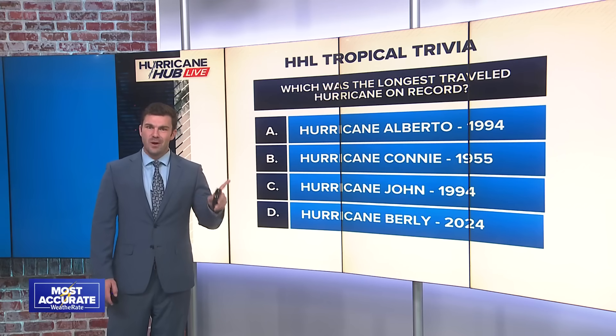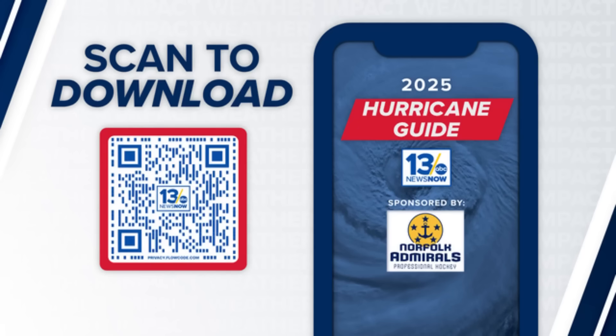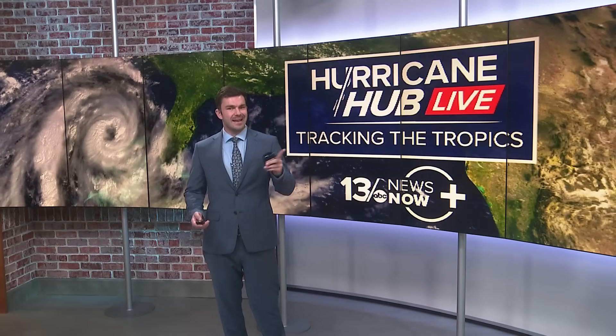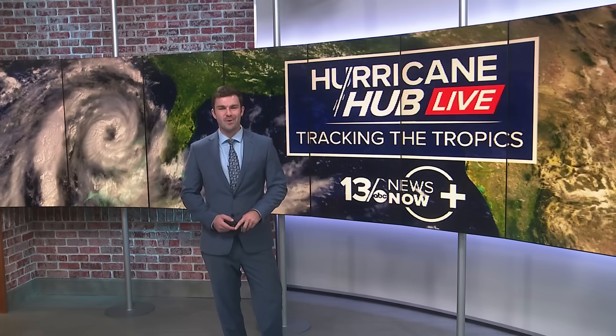If you want to scan the QR code to download the 13 News Now Hurricane Guide, it has information on supplies you should have on hand, emergency numbers you might need, and a lot more. Make sure to join us here for Hurricane Hub Live every weekday at 8 o'clock. I'll be here again tomorrow. Have a great rest of your evening.